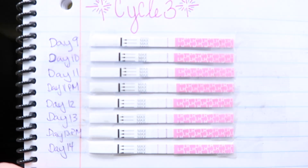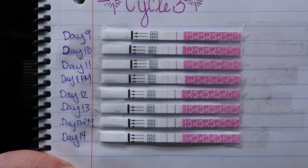The Clear Blue digitals are really expensive, but I think it's nice to see that smiley face. So I want to show you my progression. I haven't taken the Clear Blue digital today — I wanted to save that so hopefully we can get a smiley face together. But I wanted to show you my progression ahead of time. Ignore my horrible handwriting and ignore my doodles. I'm trying to make this cycle more positive in more ways than one.